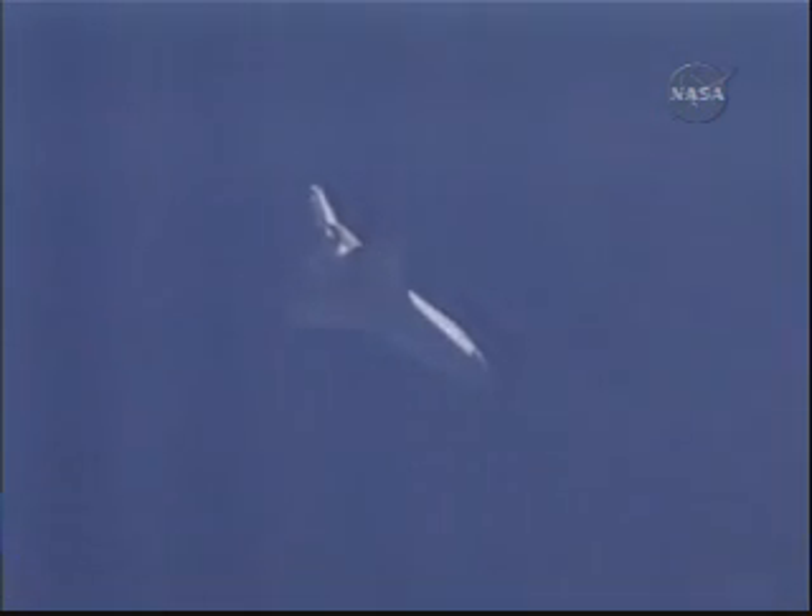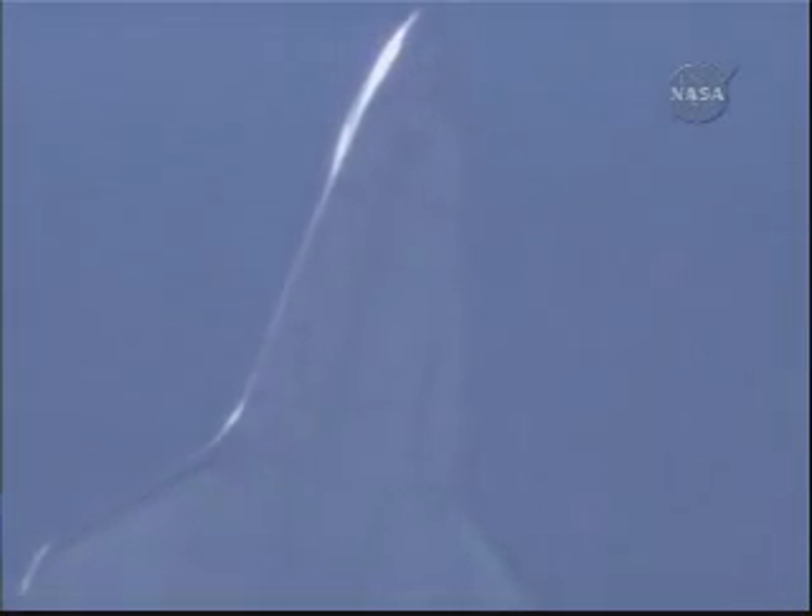Endeavour is receiving navigation updates for proper alignment and speed approaching the heading alignment cylinder in front of the runway and adjacent to its extended centerline. Commander Mark Polanski taking over control of the space shuttle Endeavour to fly around that cylinder, conducting a 210-degree turn — a left overhead turn.